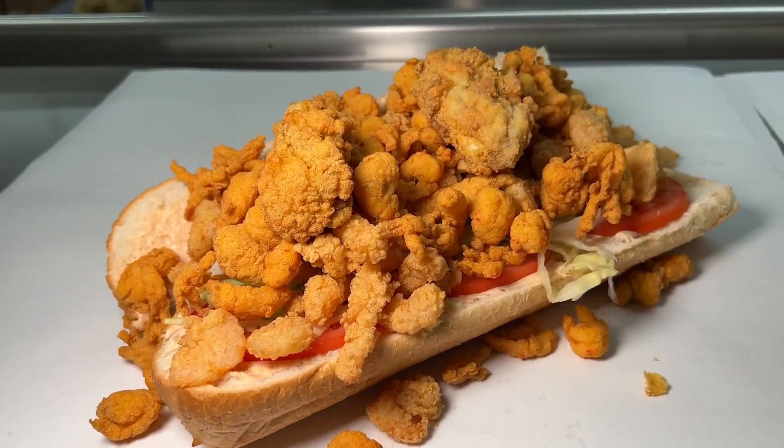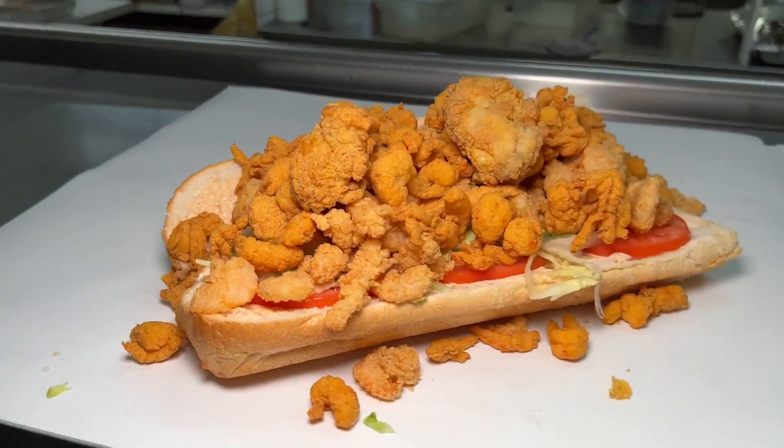My mouth's watering. Each bite I'm taking out of that combo po'boy is filled with different flavors of seafood — all battered different, all fried well, all the real deal. And don't even get me started with the sauce, baby. That Bon Creole sauce, boy.